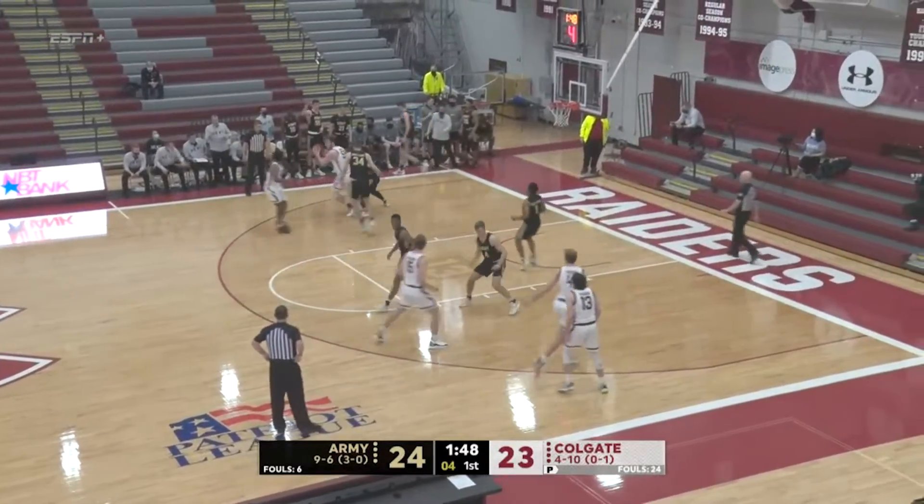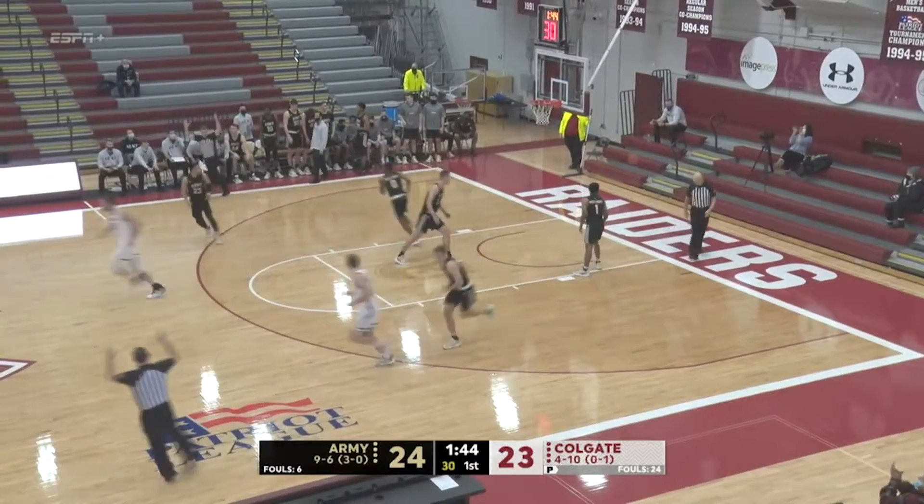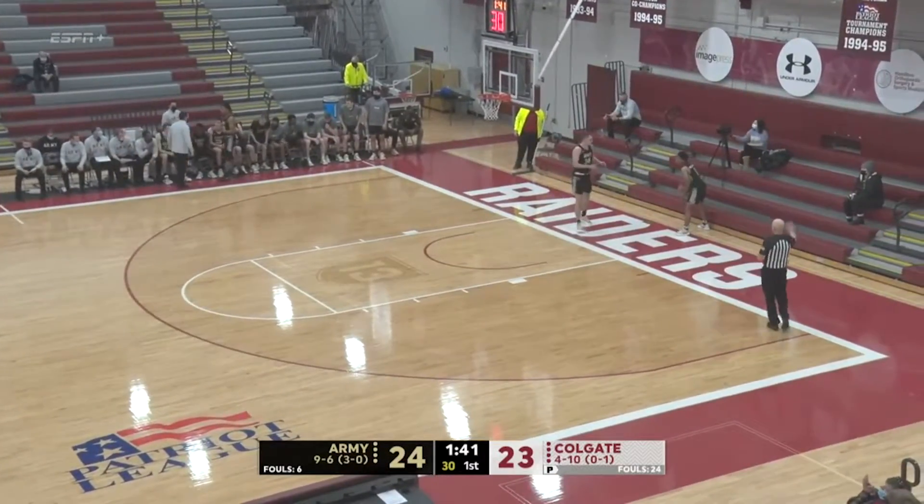Down and dirty to make sure that Colgate gets the possession back. Cummings for three — Nellie nails it, and the Raiders have the lead, 26-24.